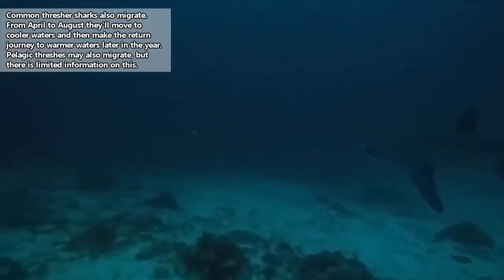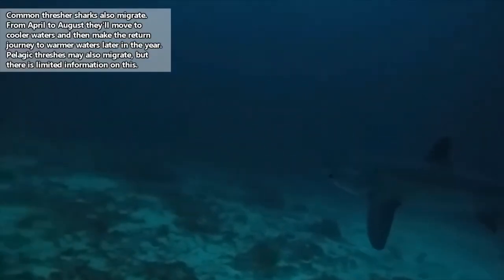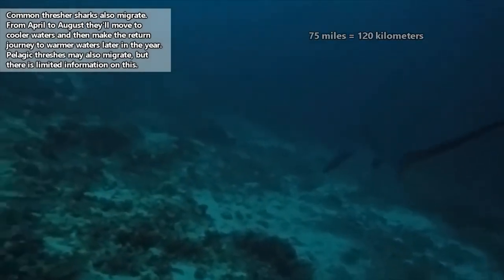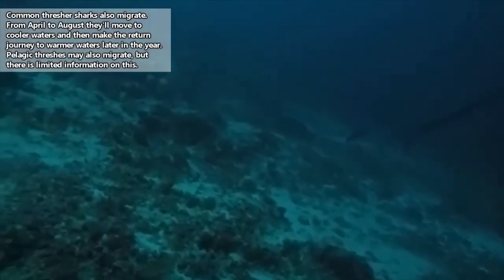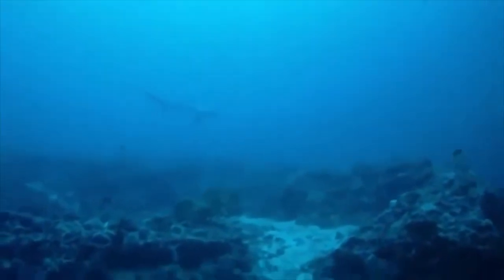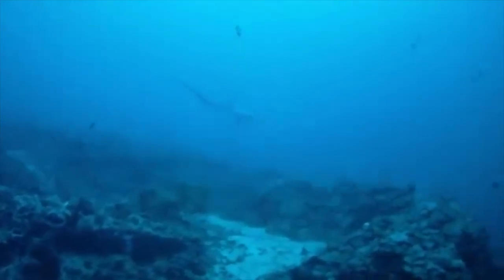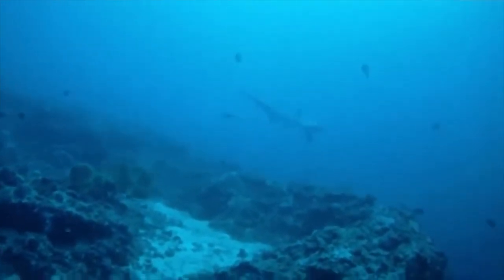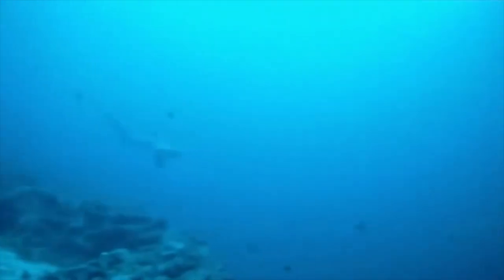Common thresher sharks tend to stay towards the surface of the water, and they're often seen near land, usually no more than 75 miles from the coast. They're most abundant in coastal waters, and their young are raised in shallow bays. Common thresher sharks may dive as deep as 1,200 feet, but that's not as deep as the deepest living thresher shark species.